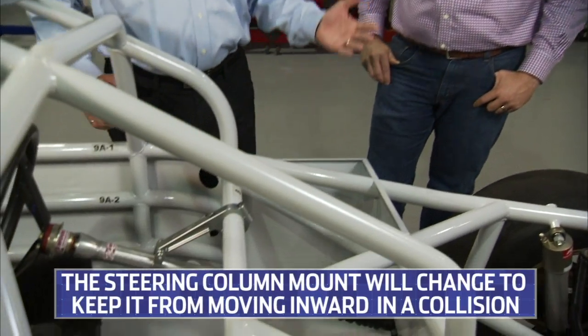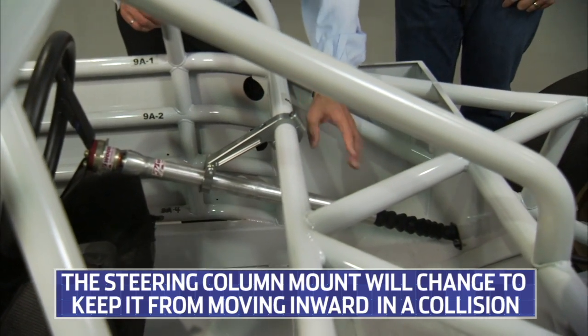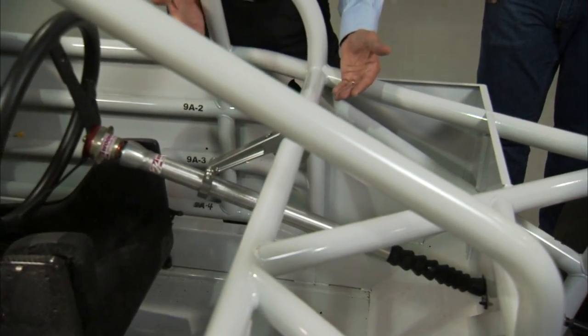One of the first changes I'll talk about is going to be featured on all vehicles. This is essentially an improved steering column mount, but there will be another mounting bracket here which will hold this. We do see today this has a tendency to move inward a bit towards the driver, so we're going to manage the movement of this.